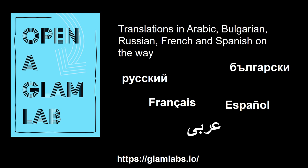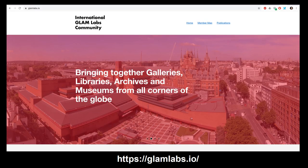The book has been well received, and translations are underway in Arabic, Bulgarian, Russian, French, and Spanish. Open a Glam Lab is available from our website, glamlabs.io, where you can also learn more about and join our international community.